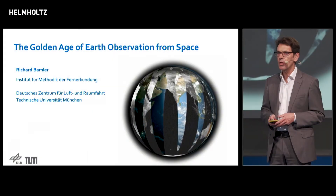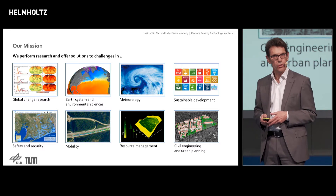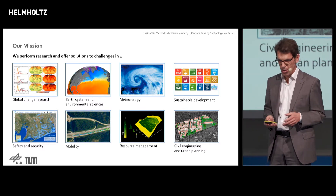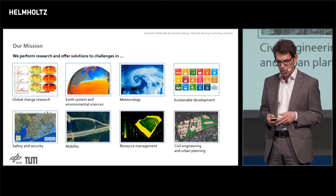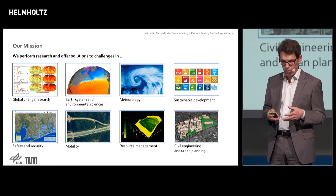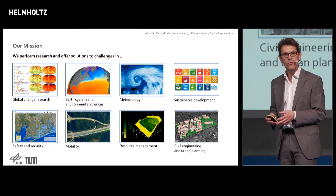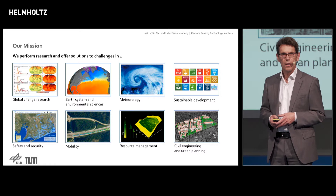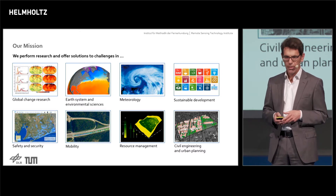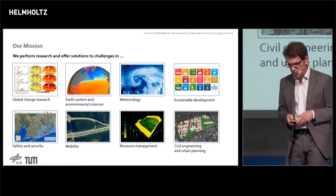Why do I tell you about this technology? Because we have a mission. Our mission of Earth observation in Helmholtz is to perform research and offer solutions in a wide range of challenges — from global change research to sustainable development down to very practical applications like safety and security, civil engineering, and urban planning. That means from global applications down to regional and local applications. All of these fields have one thing in common: they need geo-information. And we deliver geo-information from satellites.